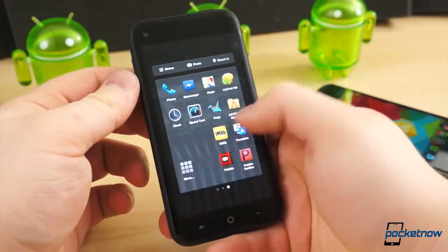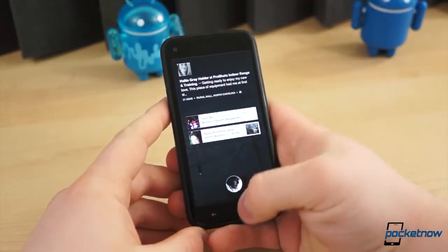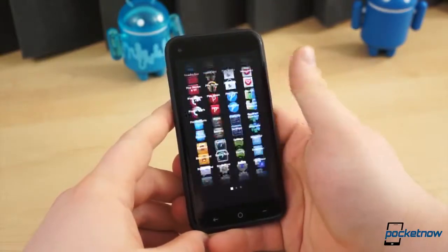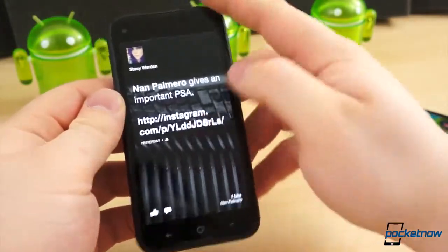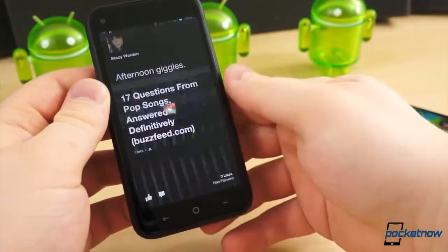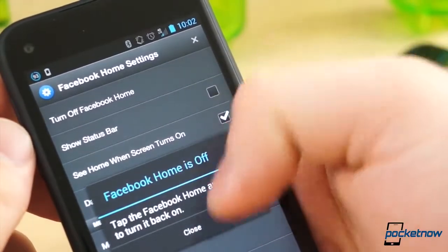Beneath these light customizations is a mostly pure version of stock Android — not the typical Sense UI found on most other HTC devices. You can either temporarily jump into the stock launcher by selecting the More icon at the bottom of the full app drawer, or you can disable Facebook Home — either partially or entirely. You can set Facebook Home to appear when you take your phone out of standby as a makeshift lock screen, meaning the stock launcher will appear when you press the home button, or totally disable Facebook Home in the Facebook Home settings.